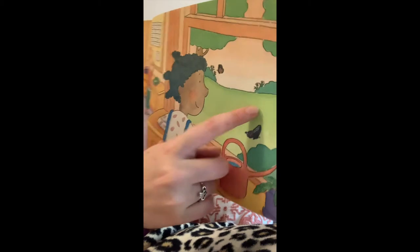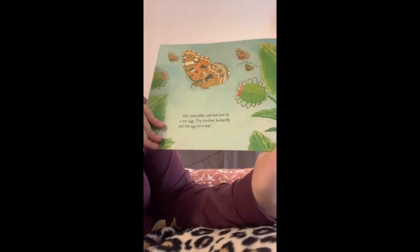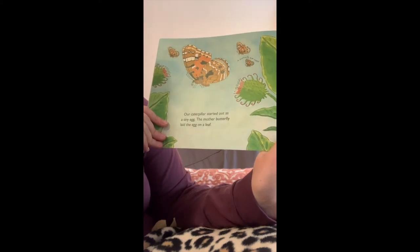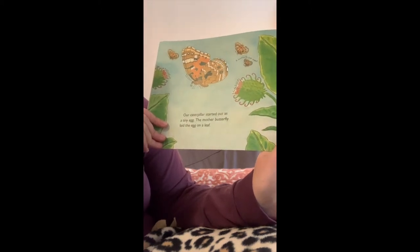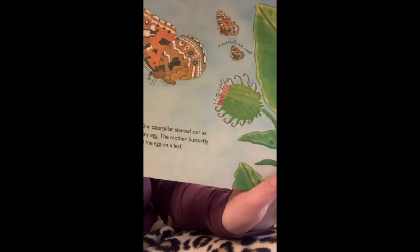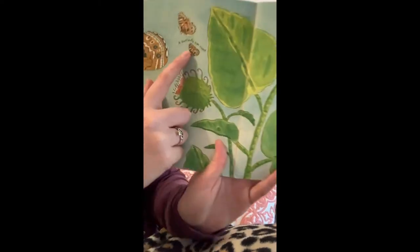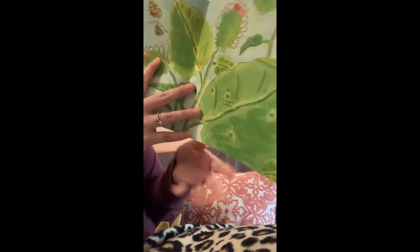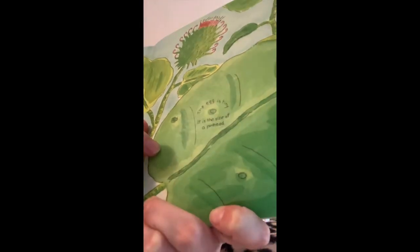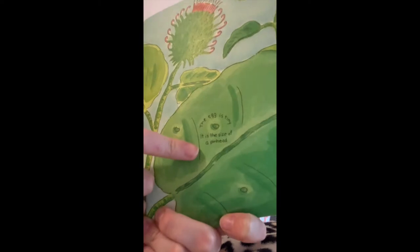Some butterflies are already outside. Our caterpillars started out as a tiny egg. The mother butterfly laid the egg on a leaf. A butterfly is an insect, and over here you can see a tiny little egg. The egg is tiny — it is the size of a pinhead.